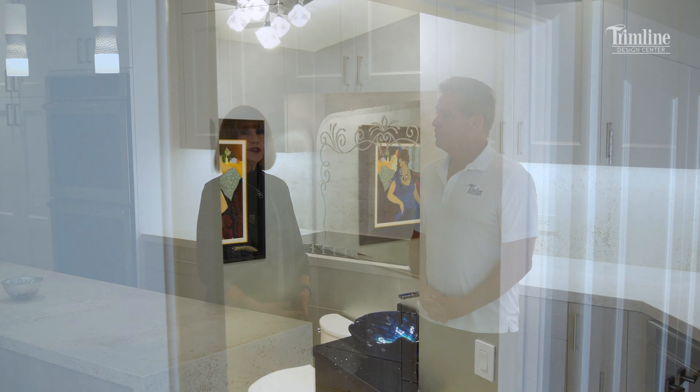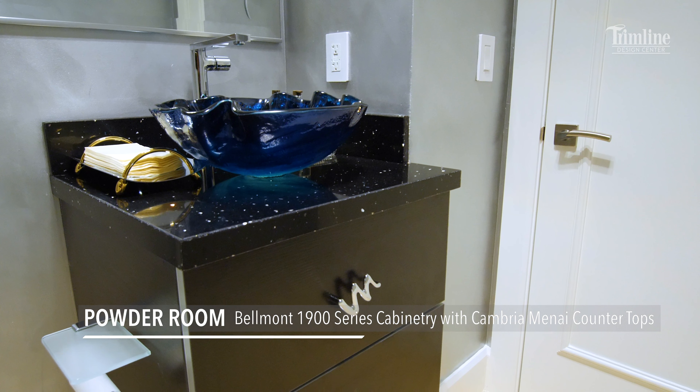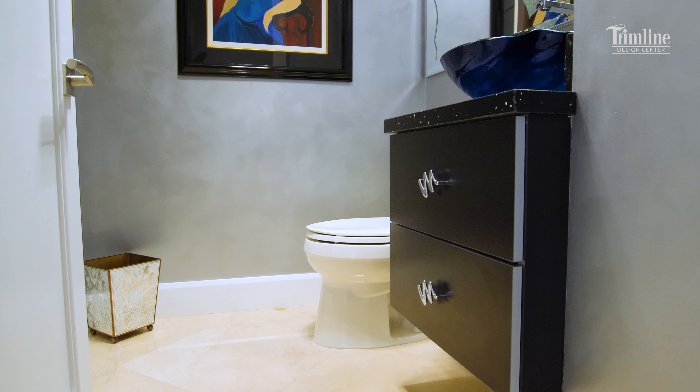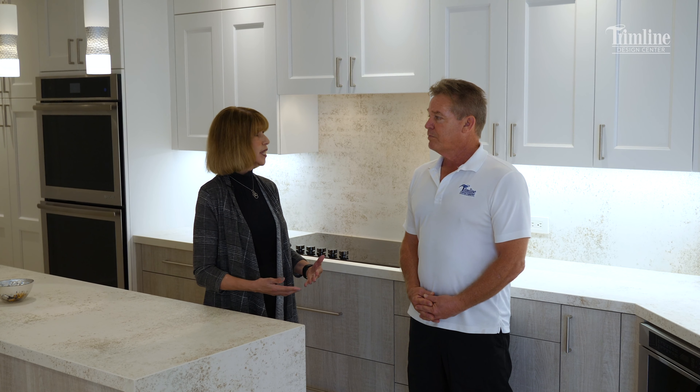Hi again, Richard from Trimline Design Center. I'm here with one of my favorite designers, Sandy Simole from SMB Interiors. This is a project that we've recently completed, and I thought I'd share with you and have Sandy answer a couple of questions I have.